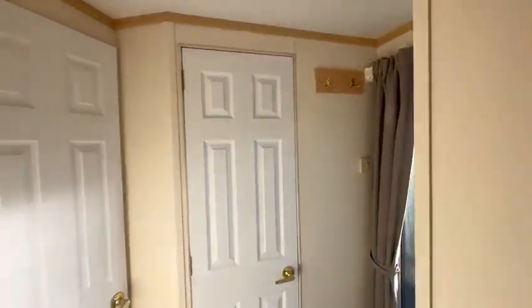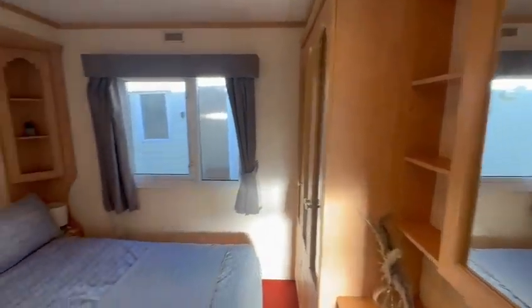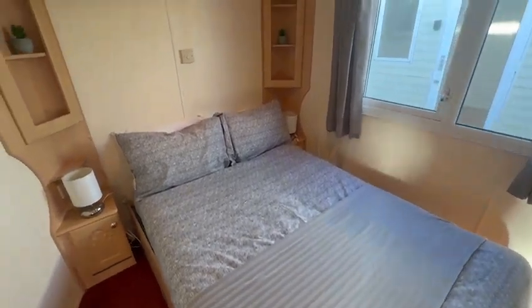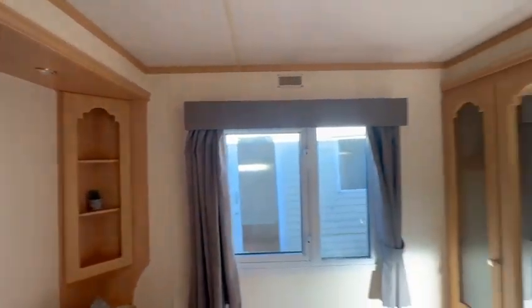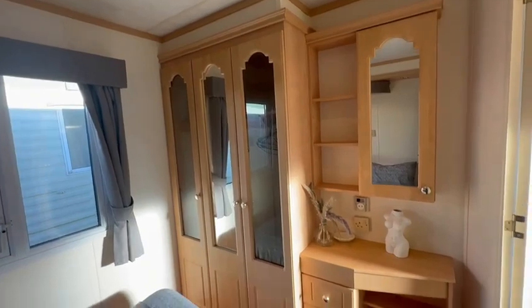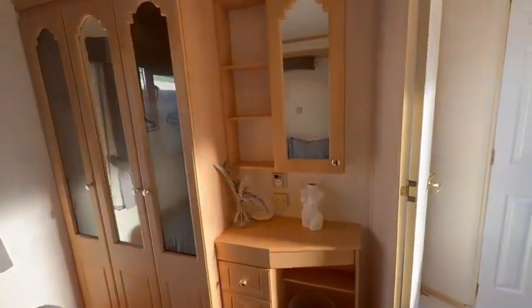As we go through to the first of the three bedrooms, this is actually the master room. You have your bed just here — it is actually an ottoman bed as well, so you've got under-bed storage. There are cabinets either side with reading lights just above, and it's a really good size. There's a built-in wardrobe with your vanity table, drawers, and mirror just above.